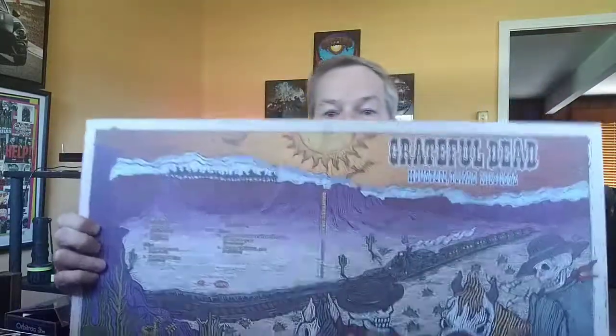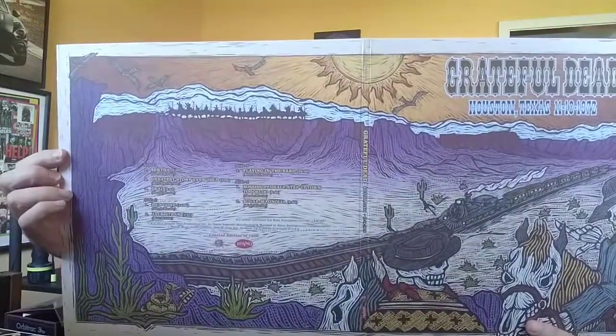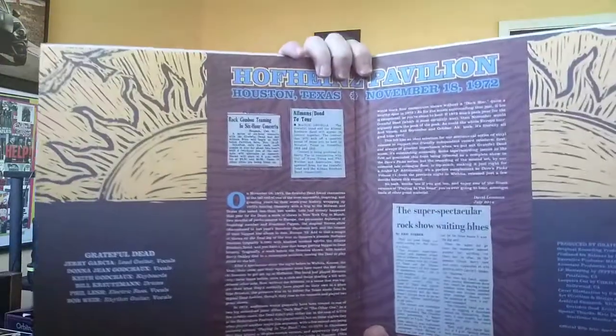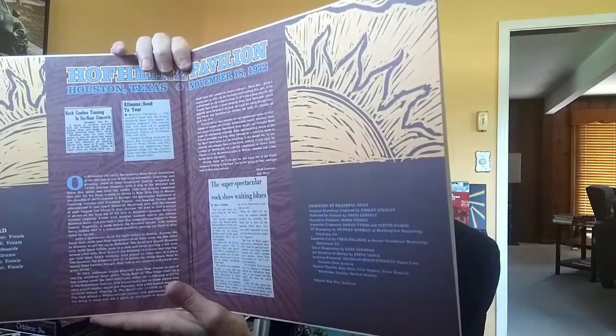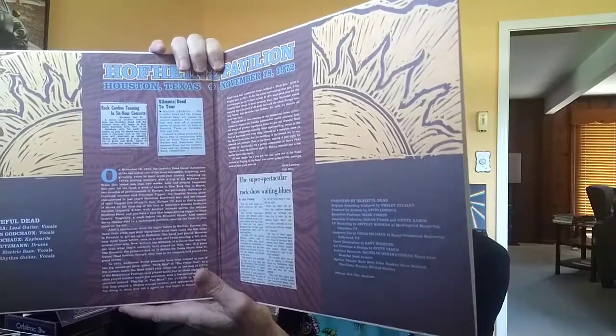Grateful Dead — I've got a Grateful Dead record to show you. This is Houston, Texas, 11-18-72. This is probably my favorite Grateful Dead album cover — I love that painting. It's just two records, so instead of having the whole show, they condensed it down to having the best parts. This has a fantastic side two with He's Gone, Jack Straw, then side three goes to Playing in the Band. Beautiful album cover.